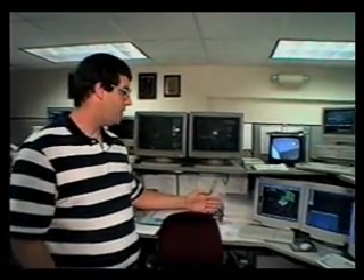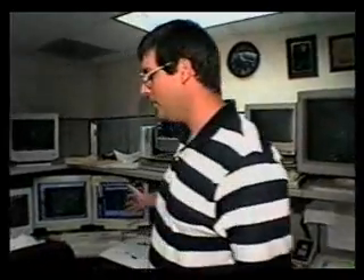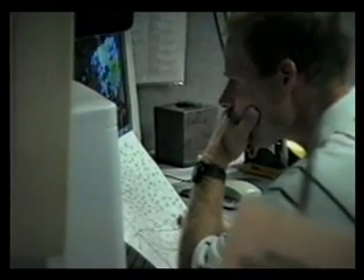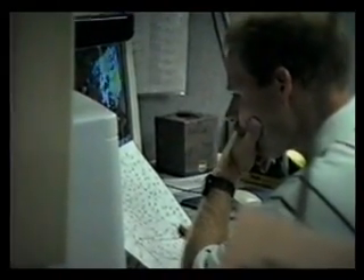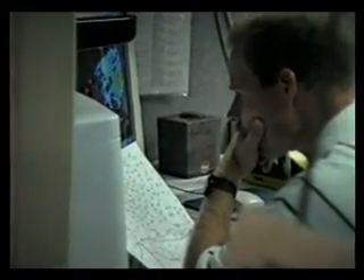He also oversees all the other activities, which we'll show you here. Over in this area, this forecaster is what we call the Outlook Forecaster. He is constantly combing the states for areas where it will thunder and also where severe thunderstorms are likely.